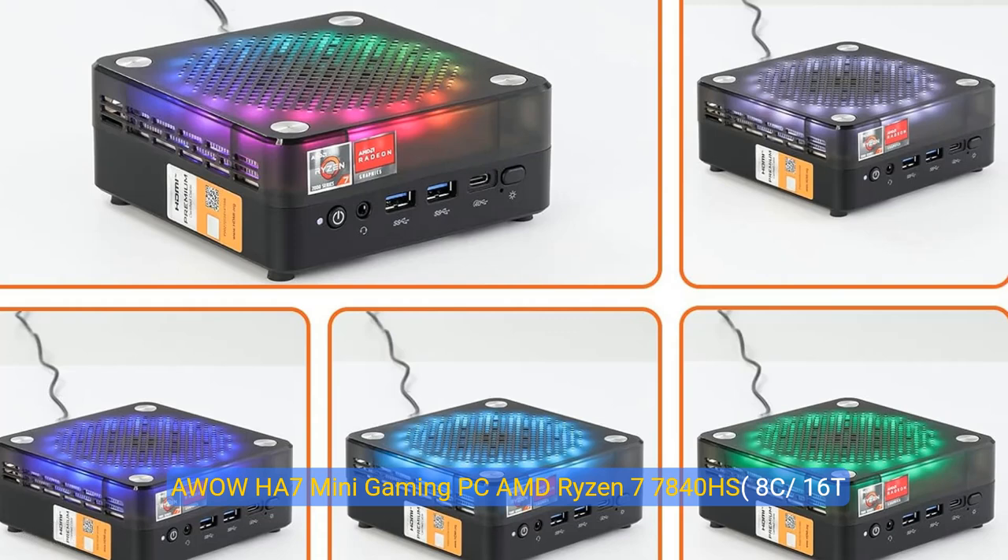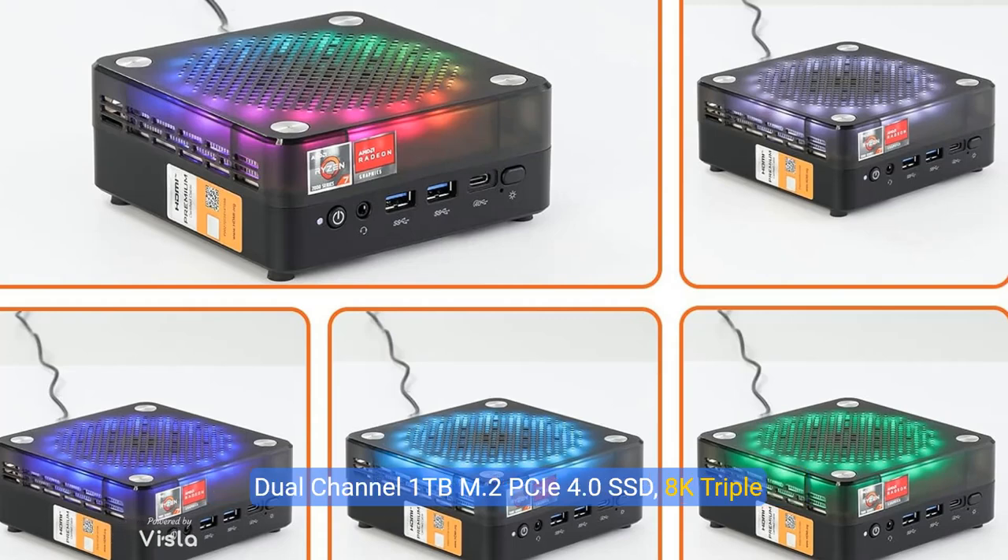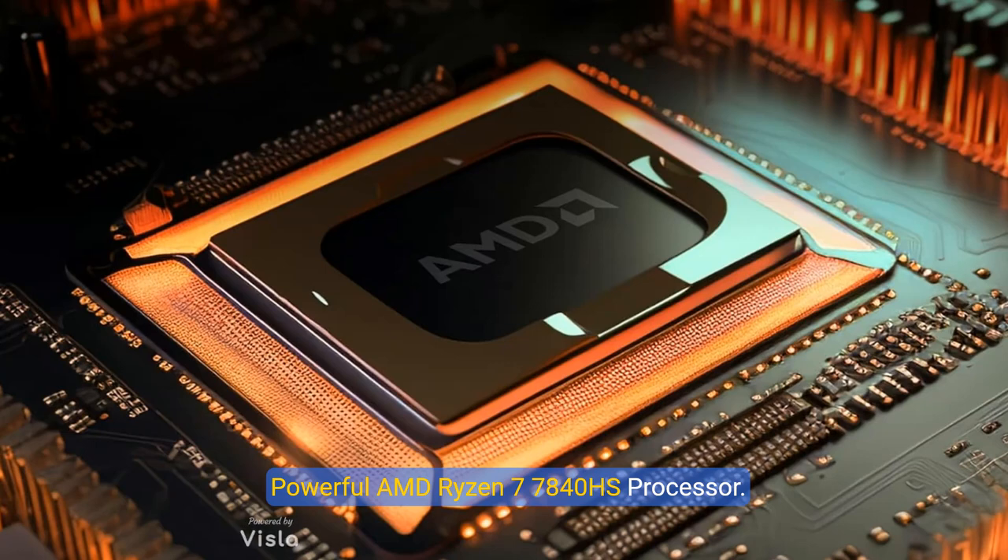Abao HA7 Mini Gaming PC — AMD Ryzen 7 7840HS, 16 threads, up to 5.1GHz. Mini Computer with 32GB 5600MHz Dual Channel RAM, 1TB M.2 PCIe 4.0 SSD, 8K Triple Display, USB 4, Dual LAN, Wi-Fi 6, and Bluetooth 5.2.